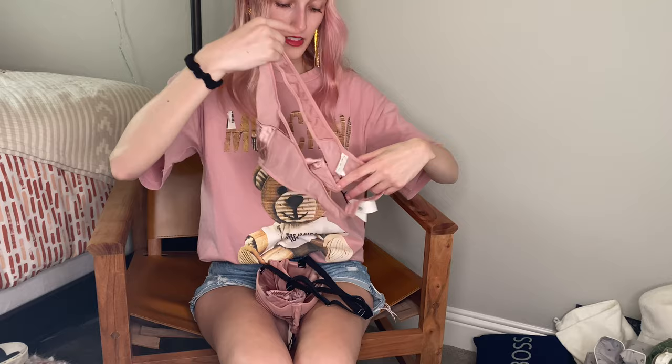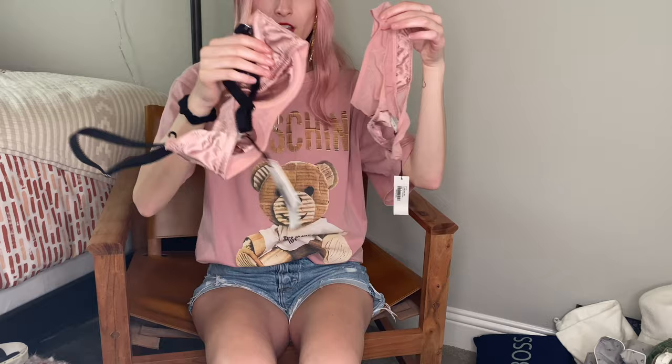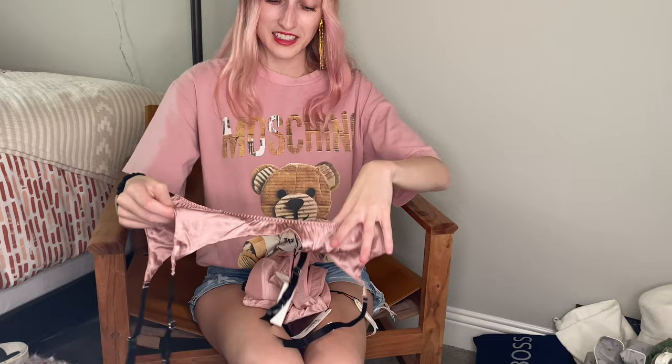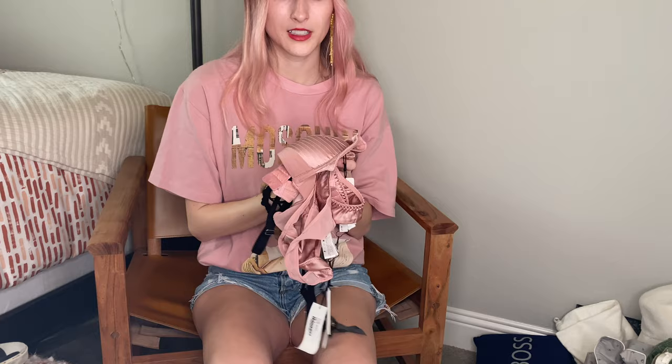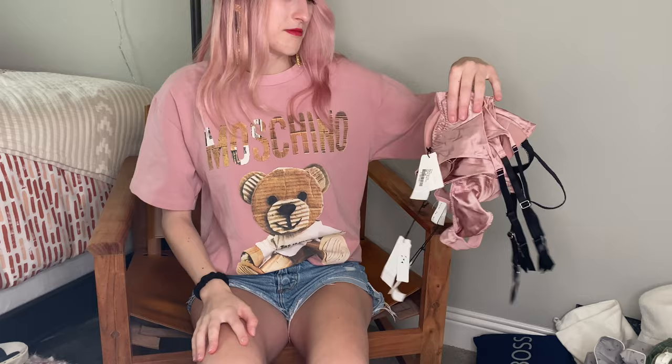Next is the matching underwear — this is a thong, but it is new with tags. Here's two pieces, and then we got the garter that goes with it — this has never been worn. All three of these pieces are new with tags. This is a very cheeky, very expensive collection. Whoever donated it, I don't know why, but I'm actually kind of excited. All three pieces new with tags and in beautiful condition.